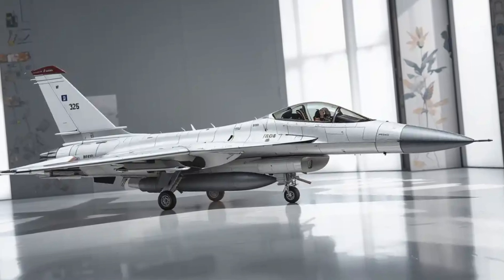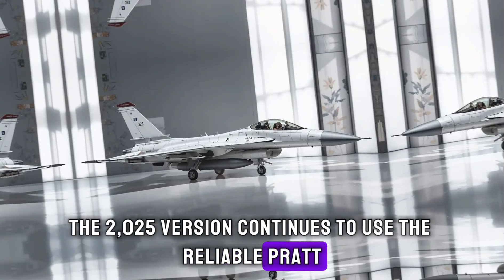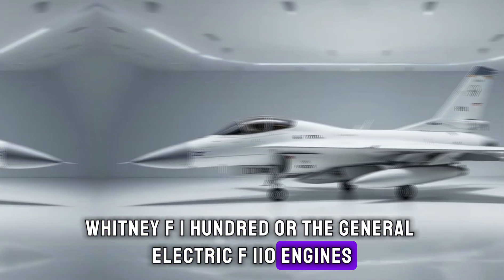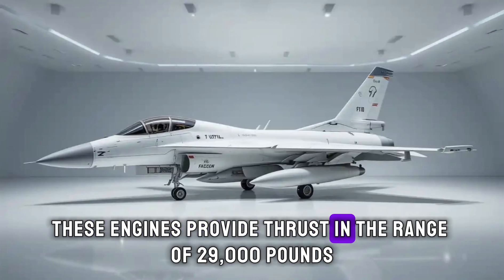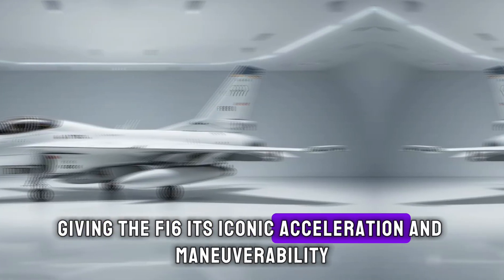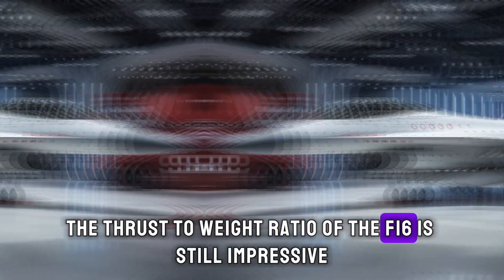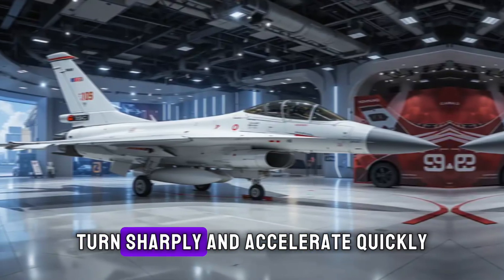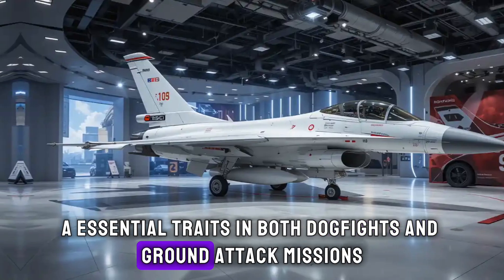Let's not forget the engine. The 2025 version continues to use the reliable Pratt & Whitney F100 or the General Electric F110 engines, depending on the customer's choice. These engines provide thrust in the range of 29,000 pounds, giving the F-16 its iconic acceleration and maneuverability. The thrust-to-weight ratio of the F-16 is still impressive, which means it can climb fast, turn sharply, and accelerate quickly — essential traits in both dogfights and ground attack missions.